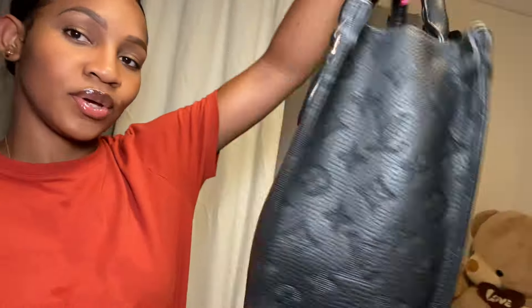I actually just did an unboxing video for this little bag right here — it's super cute, an LV tote bag. You can run over to my TikTok to see the full unboxing if you guys are interested in purchasing one of those bags. But before I get sidetracked, let's just start with this clothing haul.